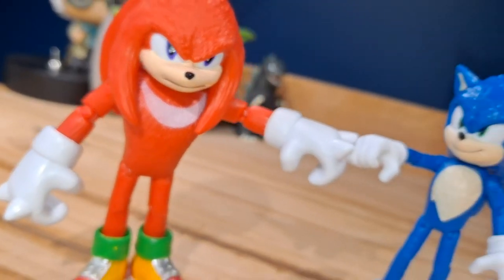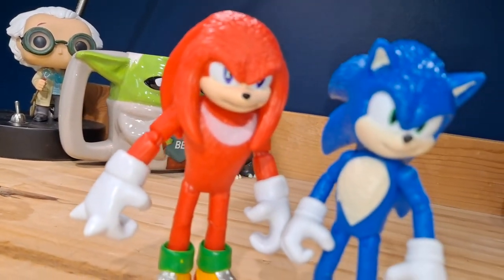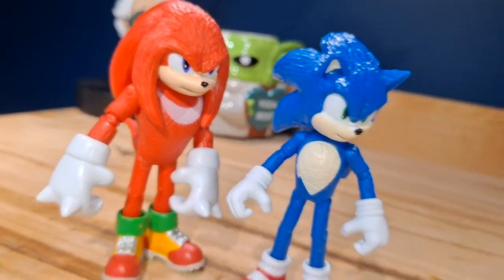Overall, these are some pretty good figures and I do recommend you get them if you can find them. They are kind of hard to find right now, but if you do find them, I recommend you get them.